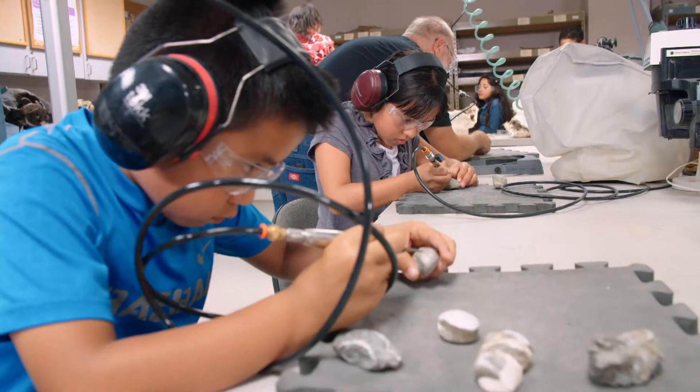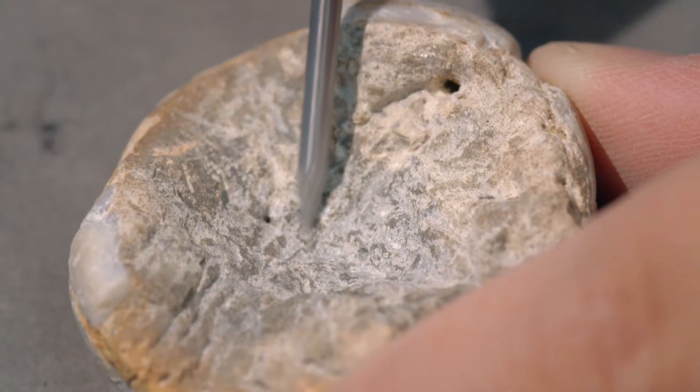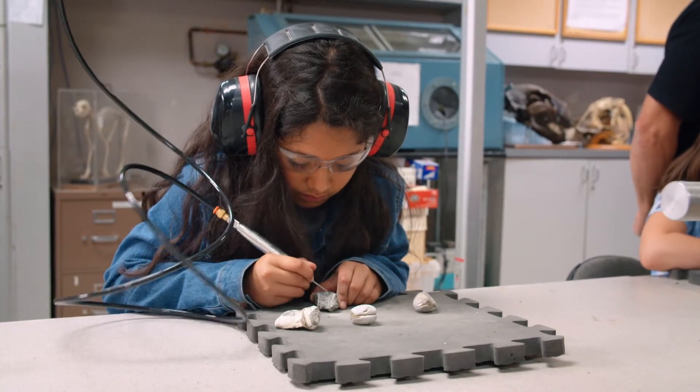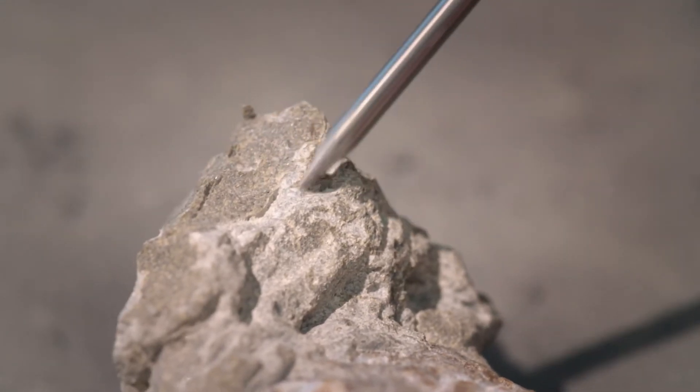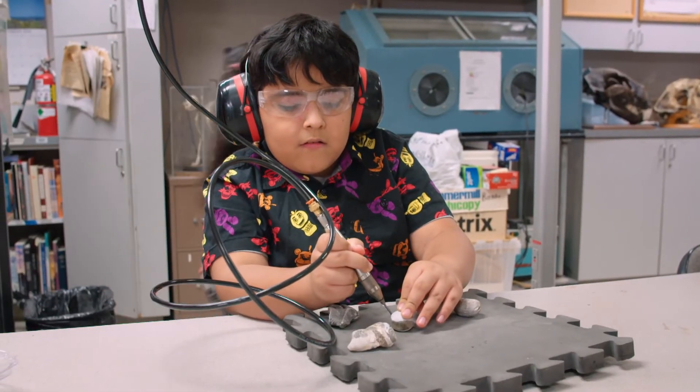We also have an air scribe station where kids use an air tool to get hard rock off of shell fossils. So they're helping us to clean these fossils using the same tools that we use. It's great because kids and adults get to do hands-on science, so they're involved in the real work that paleontologists do.